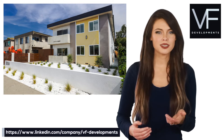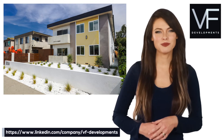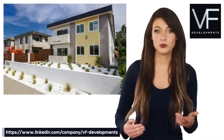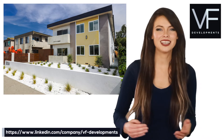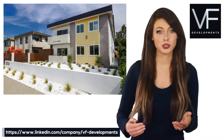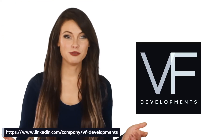VF Developments' improvements included enhancements to exterior redesign to enhance the simple clean lines of mid-century modern architecture. These improvements include a new wood composite fence, landscaping with bright white rocks and succulents, natural plant color hues, and completely restored and upgraded interior finishes.